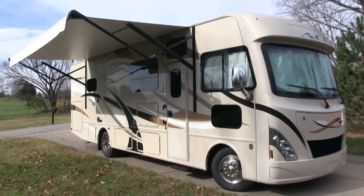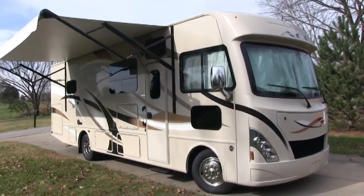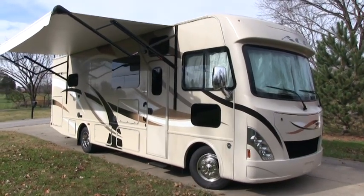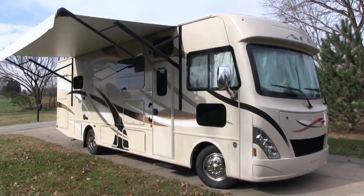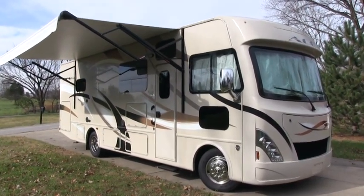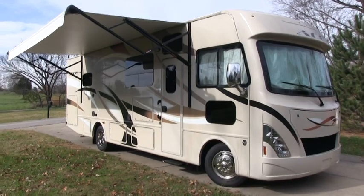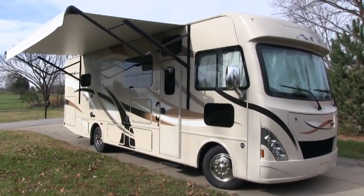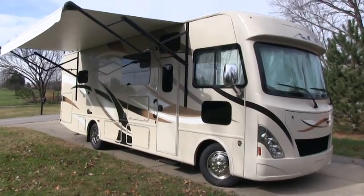I think I've covered everything — if I missed anything I do apologize. If you want to come see the coach, call the number on the screen and you deal directly with the owner. If you like this video, I'd appreciate a thumbs up on YouTube. To keep up to date on RVs for sale by owner in the Louisville area, follow HelpSellMyRV.com on Facebook, Twitter, Pinterest, and YouTube. Thank you.